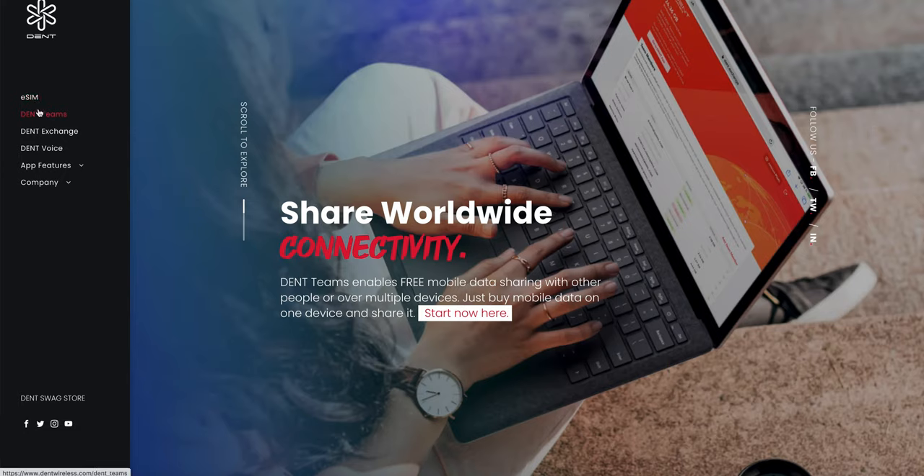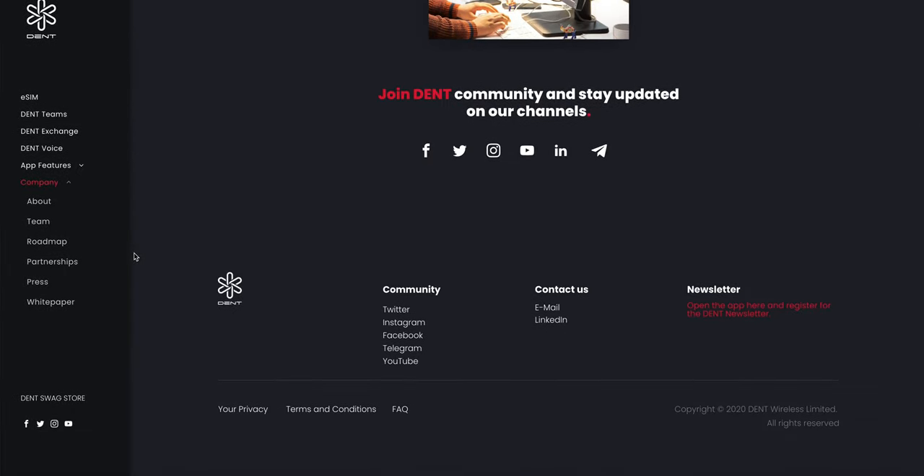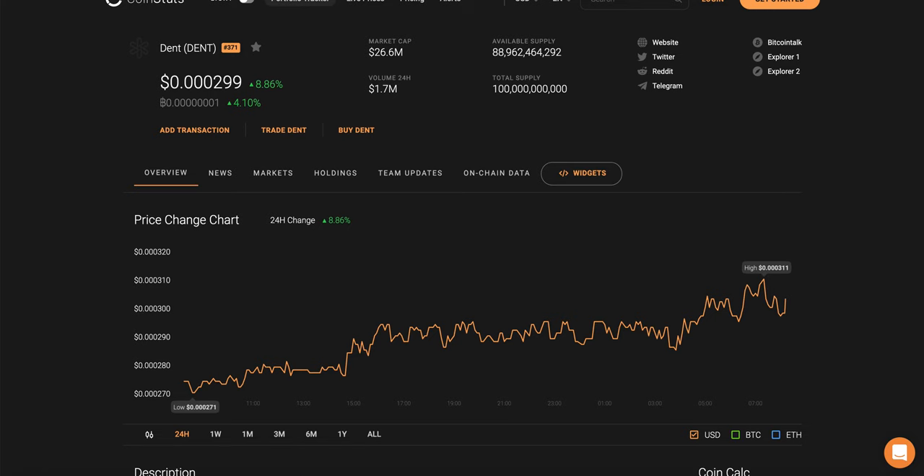eSIM and DENT Teams have been around for about a year now. I would strongly recommend downloading the DENT app and giving it a try, as it gives you a clear idea of what they are doing and how easy the mobile app is. Sign up for the DENT Exchange as well. The DENT token has real utility — you can buy mobile data in 80 countries using their tokens, unlike speculative tokens such as Dogecoin that have no real utility.